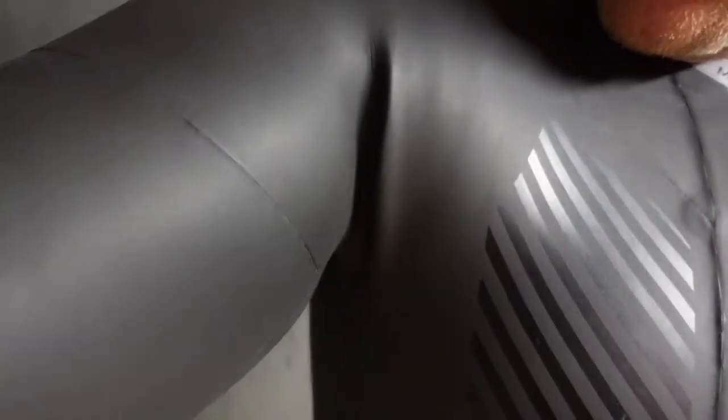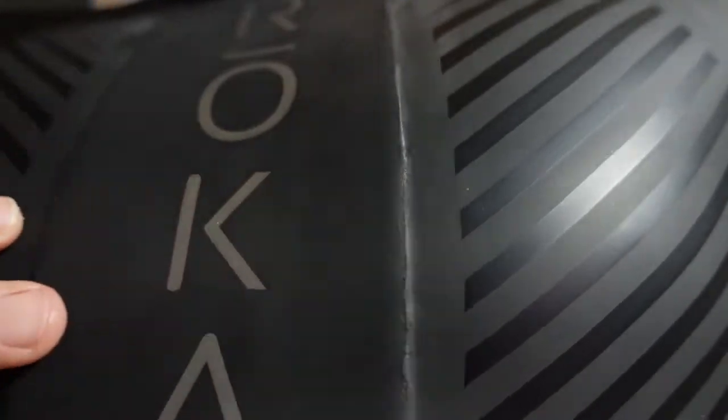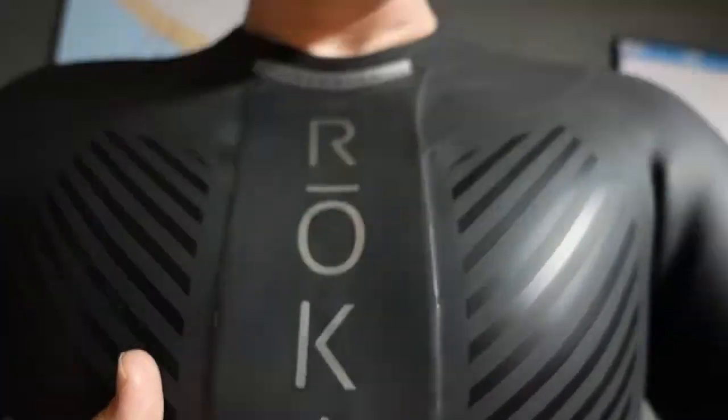I love new neoprene — it's very shimmery and shiny. I need to find out what kind of stitching they use; I don't know if it's a blind stitch. Typically with a blind stitch in wetsuits, two pieces of neoprene are glued together at the seams and then stitched, but with no exposed stitching. You can see it's all sealed pretty well — very good job.